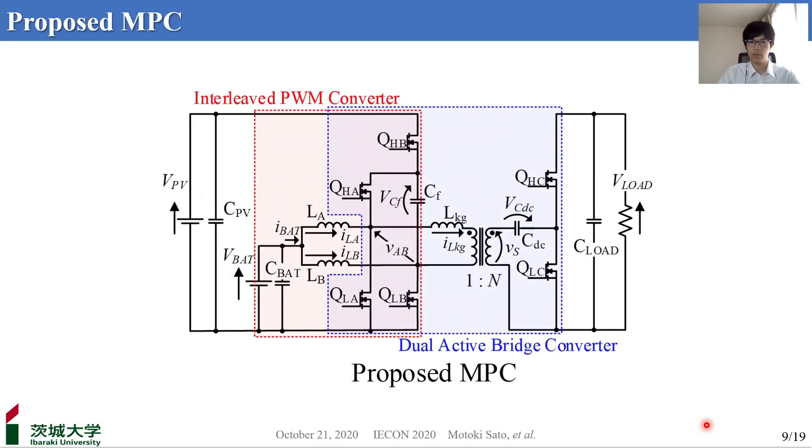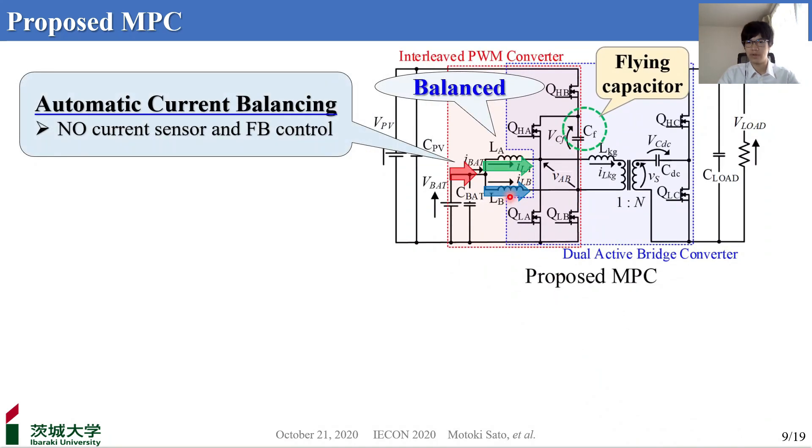The proposed MPC is also derived from the integration of an interleaved PWM converter and a W converter. A flying capacitor CF is inserted between switches QLB and QHB. Thanks to the role of the flying capacitor, all three problems of the conventional MPC can be solved. First, ILA and ILB can be automatically balanced thanks to the charge conservation of CF, without feedback controller loops or current sensors.